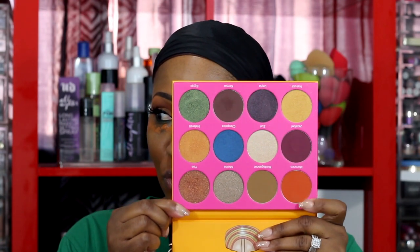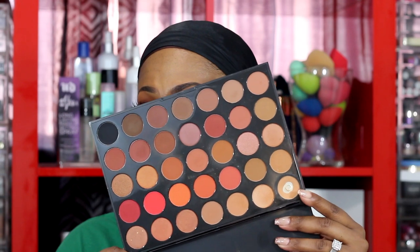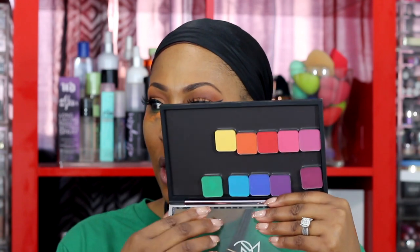On my eyes I'm using the Jaclyn Hill collaboration with Morphe — the Ring the Alarm palette — and an orange color in the crease from the Juvia's Place Morocco palette, which is the Nubian 2. In the crease I also used the Morphe 35O2 palette in the shade Universal on my brow bone and mobile lid. To deepen the crease I used Color Rich. I also used a customized palette from Makeup Geek with a green eyeshadow called Transformers to match my shirt and give a little under-eye pop.